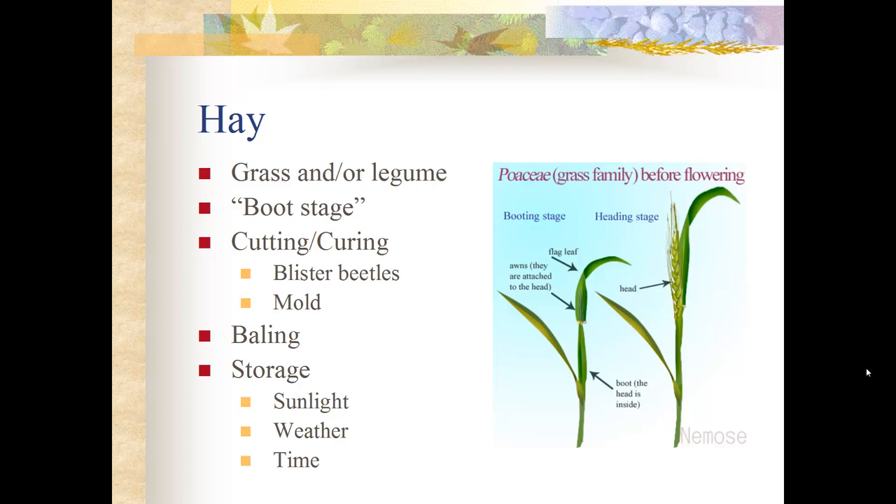Past the boot stage your plant will have a much higher ratio of stem to leaf, meaning you'll be feeding more structural carbohydrates or cellulose rather than non-structural carbohydrates or starch. If you cut and bale at the boot stage you have a good ratio of both starches and cellulose, giving your horse high-quality feed with vitamins, minerals, and protein still in the leaf and stem rather than stored in the seed head.